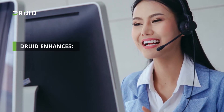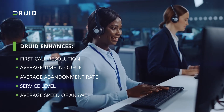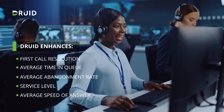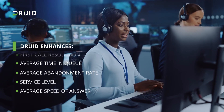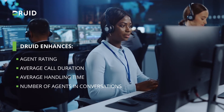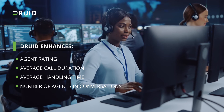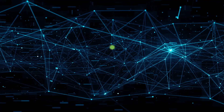With Druid, you can empower your team leaders and contact center executives to improve KPIs like first call resolution, average time in queue, average abandonment rate, service level, average speed of answer, agent rating, average call duration, average handling time, number of agents in conversations, and much more.